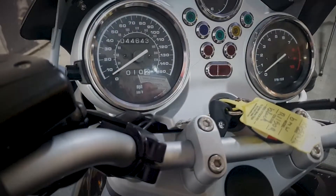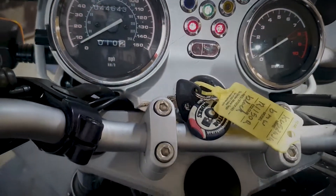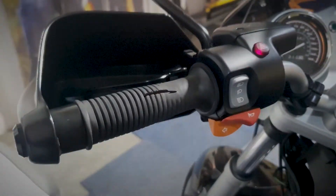I'll just quickly show you the dash now for this BMW. It's showing in miles at 44,643 as you can see there.